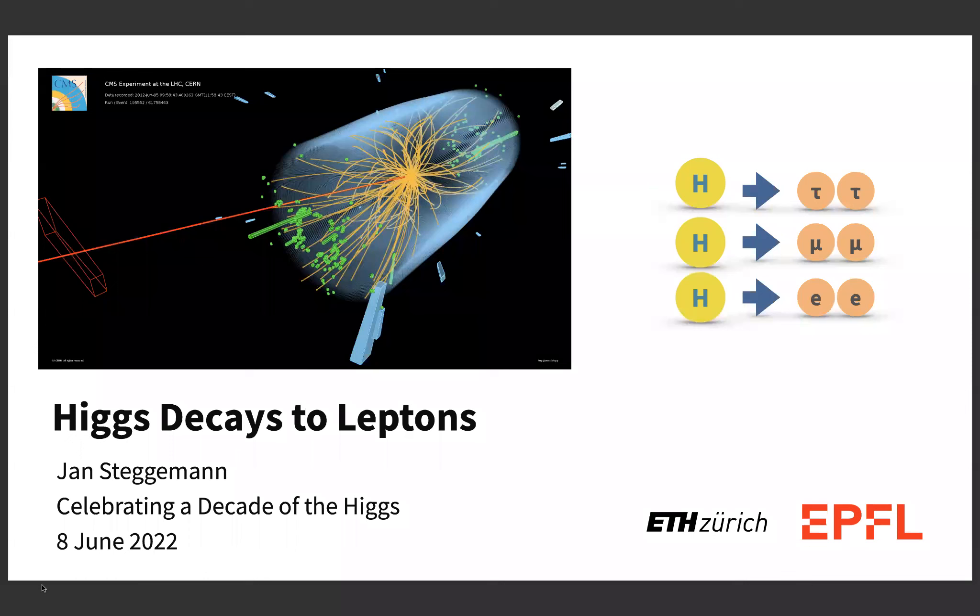Thanks for the nice introduction and invitation to this very interesting meeting where we celebrate a decade of the Higgs. I actually joined Higgs physics just after the discovery of the Higgs boson in 2013, but I think what we did in these last nine years is probably at least as amazing as the discovery itself. So I think we're not only celebrating the anniversary, but everything we learned in the last 10 years. I will be talking about Higgs decays to leptons.